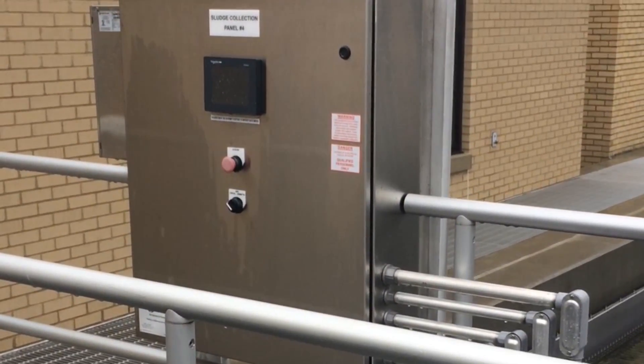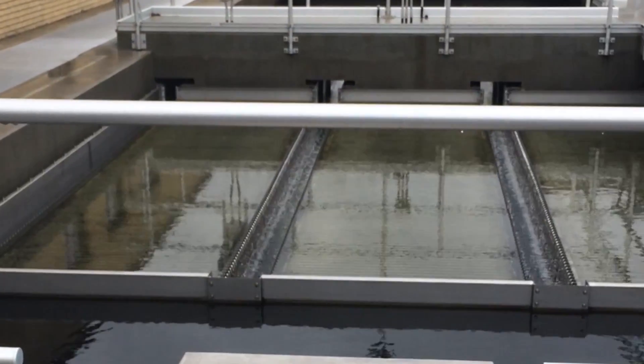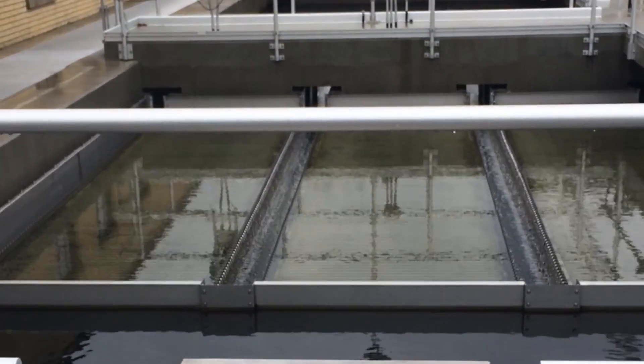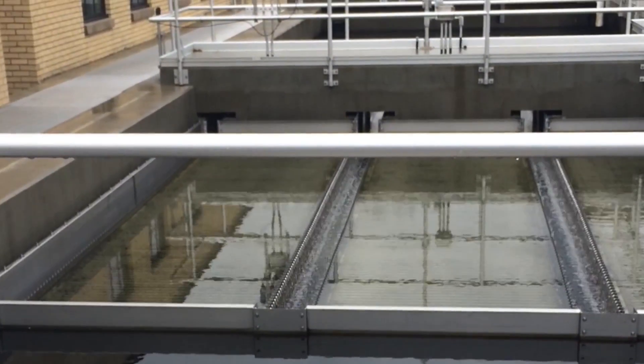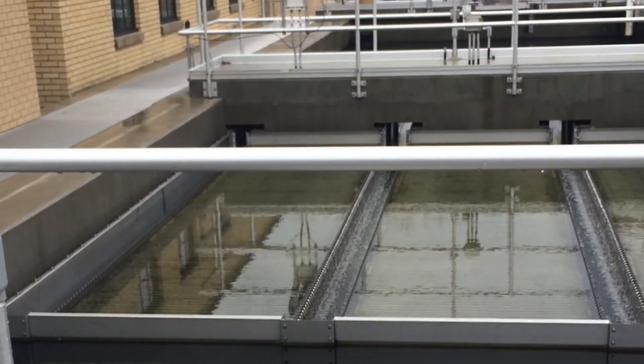Looking at the Megavac hoseless sludge removal system. Just talked to the plant manager — they are running each sludge removal system once a day. At different times, basins 1, 2, 3, and 4 will run. The trip takes about 40 to 45 minutes down and back.